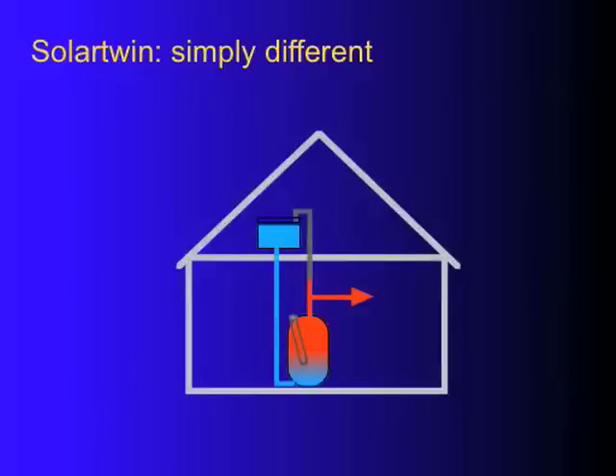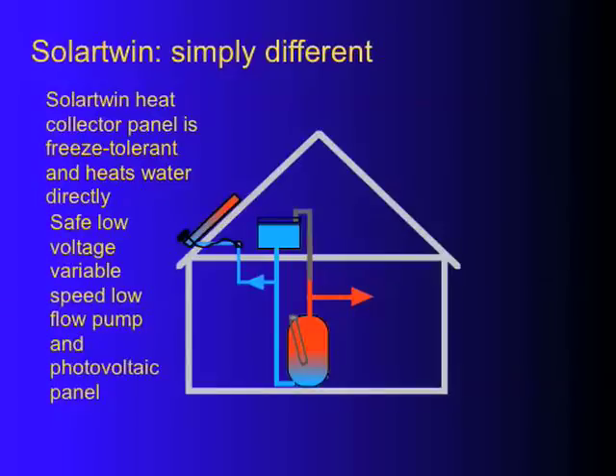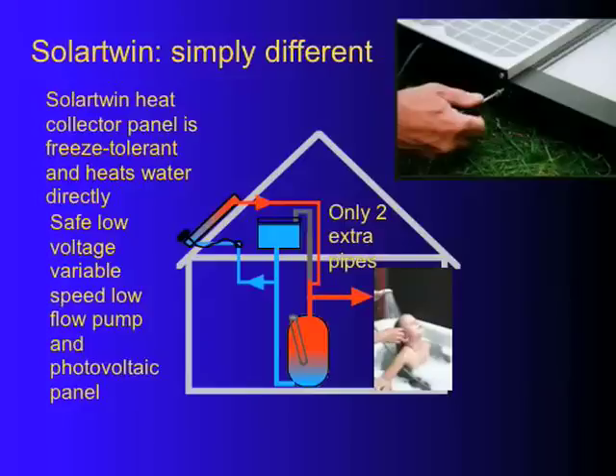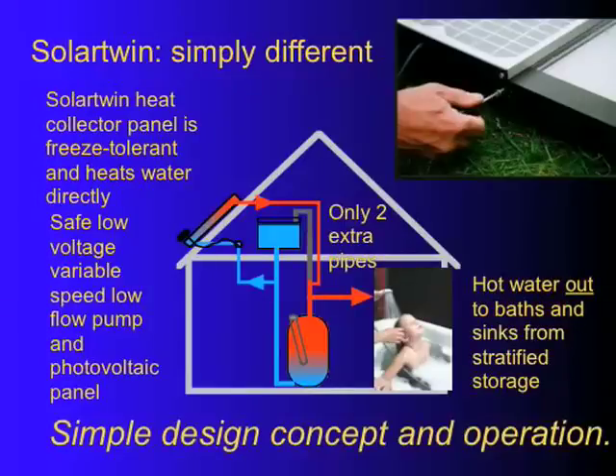Let's start with an understanding of this simple technology. Take the existing plumbing of a house, add a pipe, plumb that up to the solar panel via a pump. That small pump is powered by a photovoltaic panel, and plumb it back into the top of the hot water cylinder. There you have hot water stored on cold, stratified and ready to be used at your convenience. It's safe, simple, easy to install.